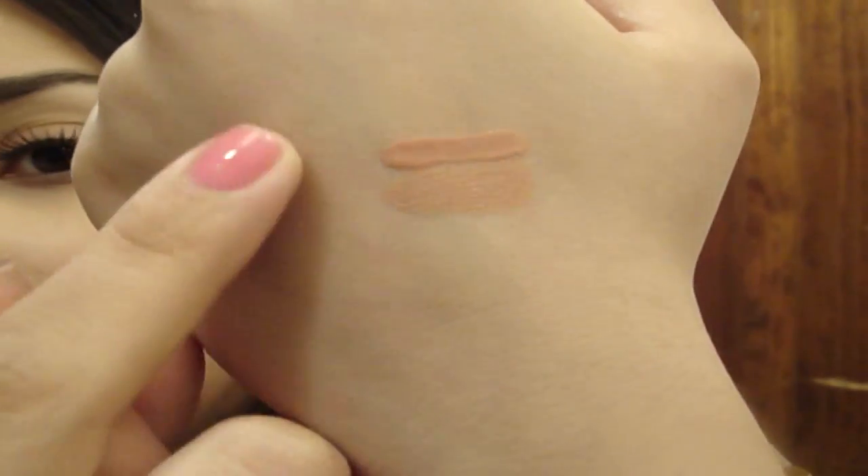I swatched the lip glass next to it. I would say that 2N maybe — I mean they look almost identical, really.